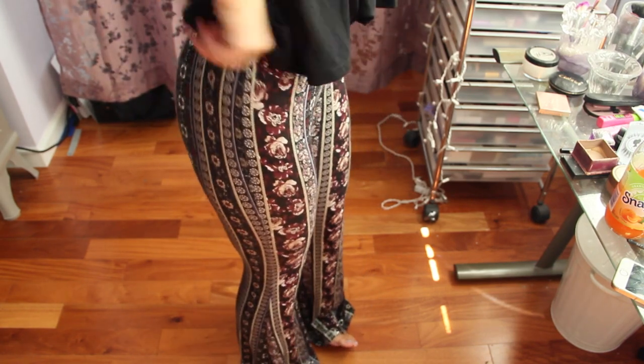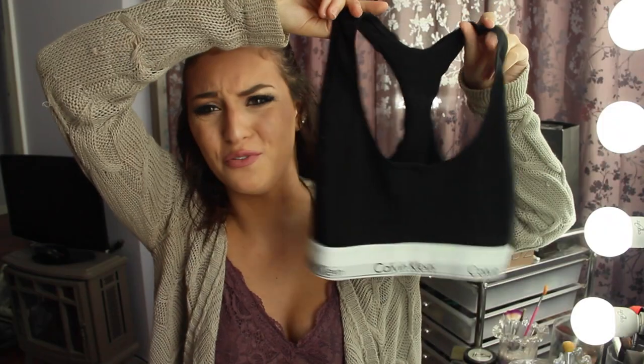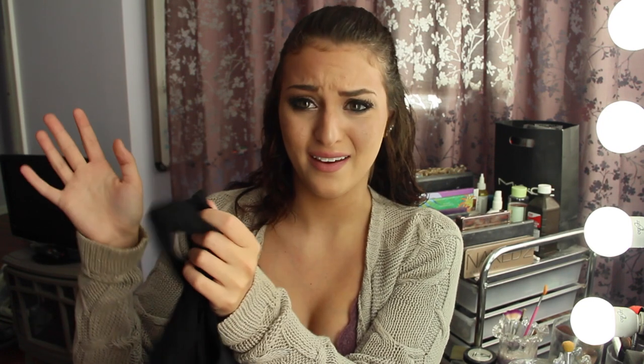I picked up a Calvin Klein sports bra from Marshalls — we've seen these all over Instagram. I wanted the gray one but they didn't have it, so I got the black one for $10. I was like, hell yeah, I'll settle for that.